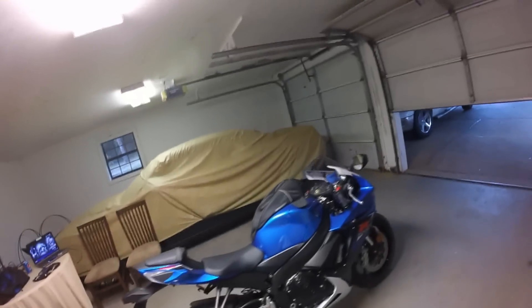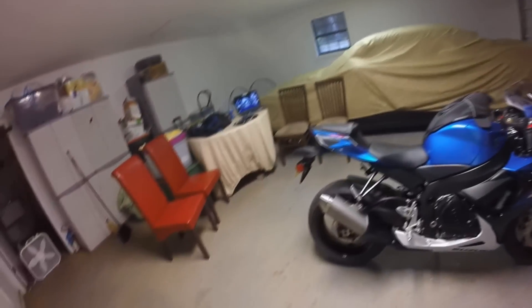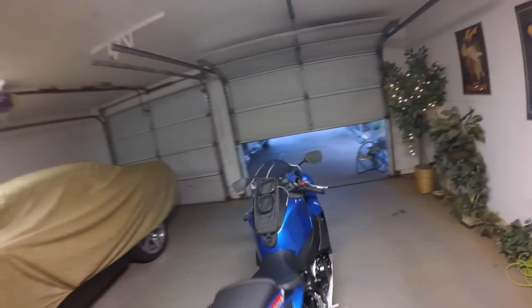I haven't come up with a YouTube channel name yet. I used to do gaming videos but kind of got caught up in everything else, so that got pushed to the side. Now I figured I bike more than I game, so I'm gonna try to keep my YouTube channel going.